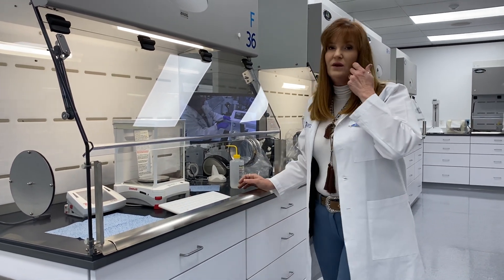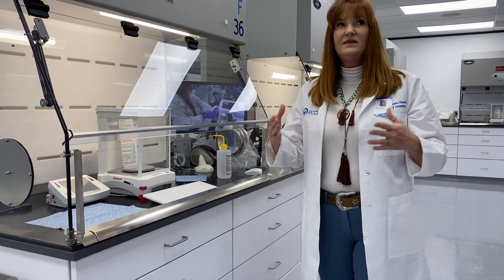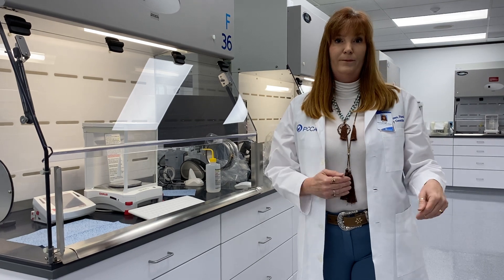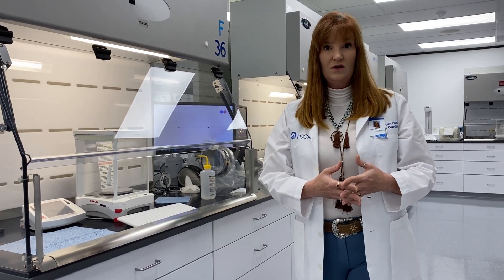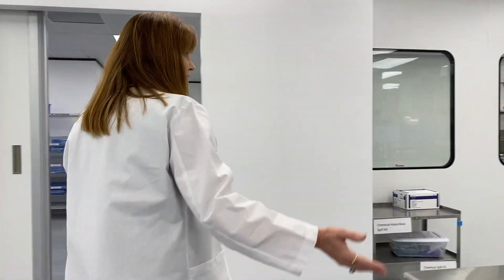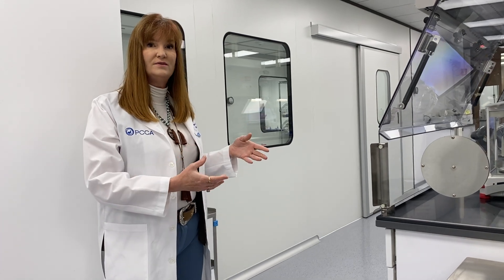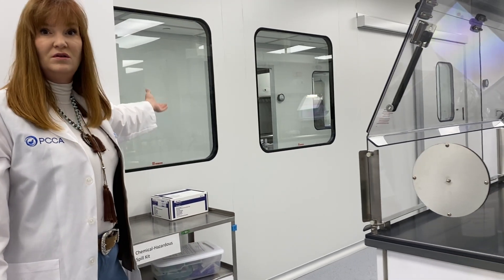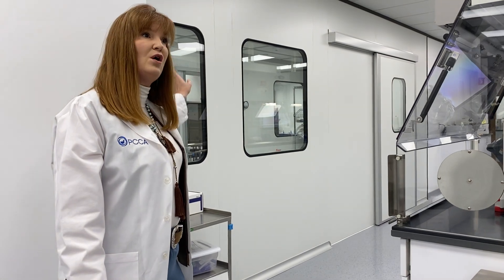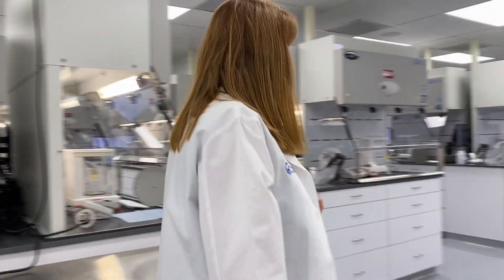We also teach sterile compounding, and this particular area gets double-used as the powder containment area for sterile compounding. When you come in to do sterile compounding, this will be the area where you weigh out the non-sterile powders, get prepped to go into our sterile gowning room and hand washing area, and then learn how to stage and go into the buffer room that has all of its own hoods as well.